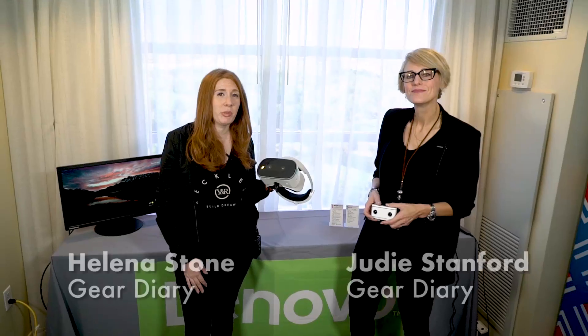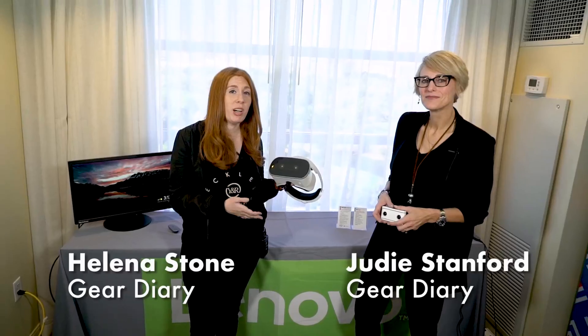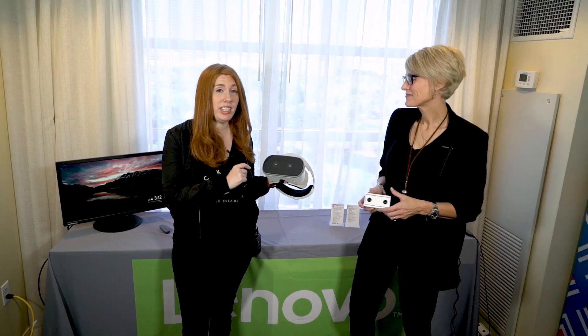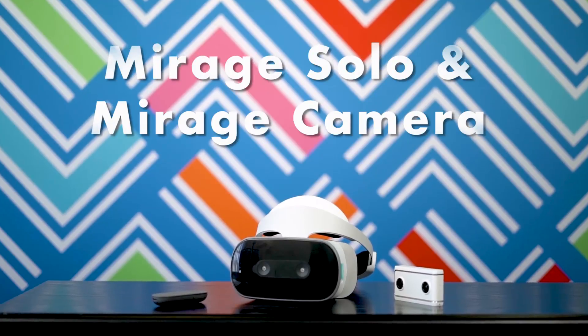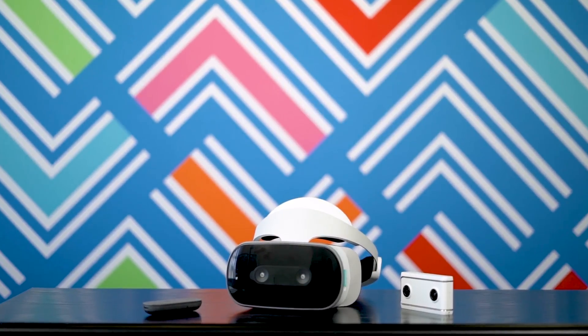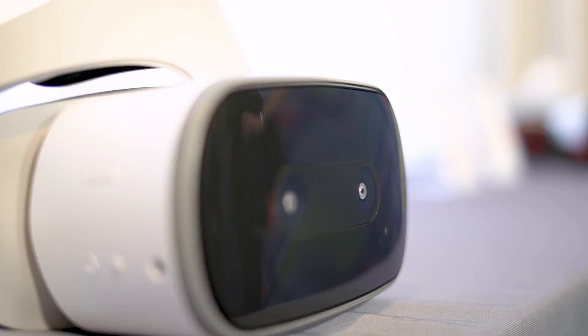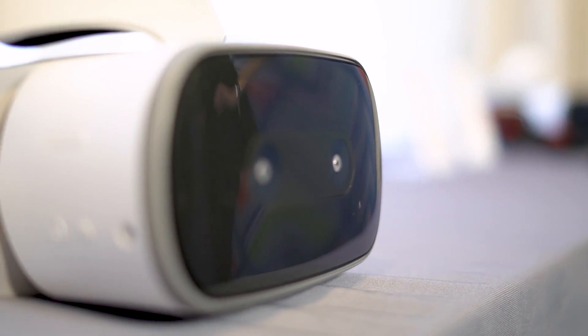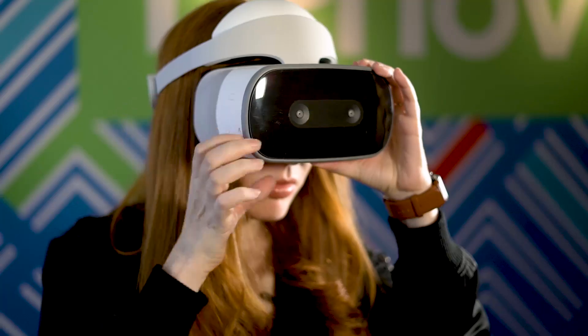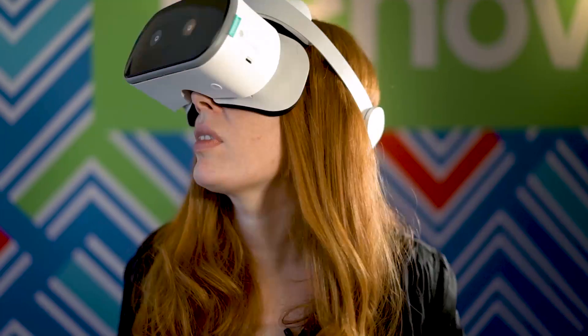We're at CES 2018 with Lenovo, checking out the Mirage Solo VR headset and the Mirage camera. This VR headset is actually the world's first VR headset to not be dependent on a phone or a PC. The idea is that with these two devices, you get a complete VR solution that lets you film 3D content and then view and enjoy that content on the headset — and you never have to touch a phone or a PC to do any of it.